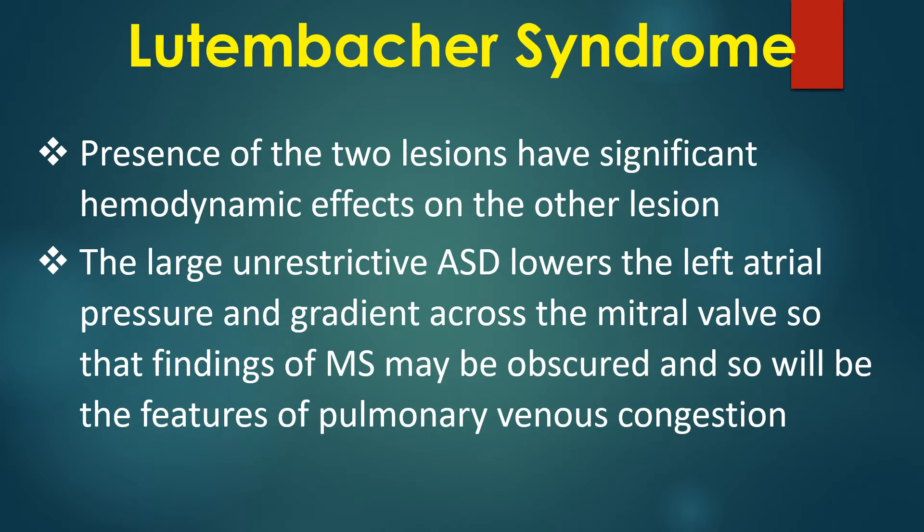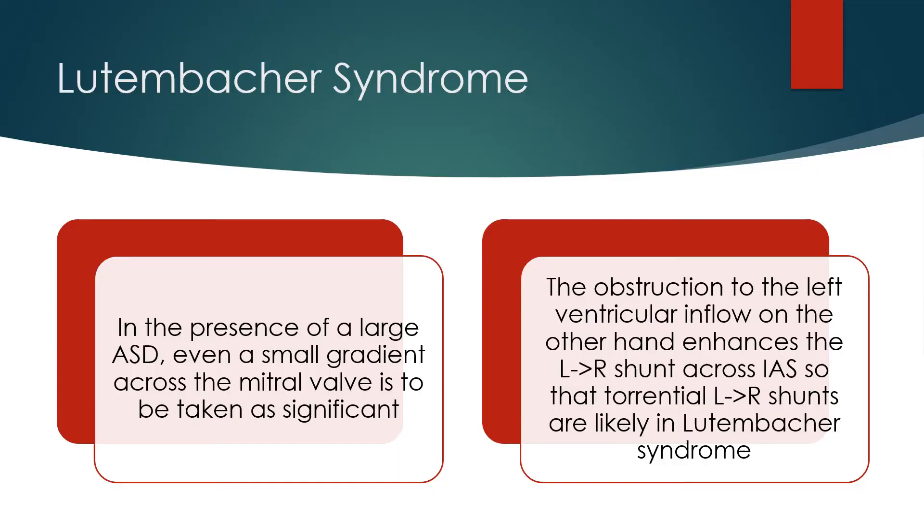The presence of the two lesions has significant hemodynamic effects on each other. The large unrestrictive atrial septal defect lowers the left atrial pressure and gradient across the mitral valve, so that findings of mitral stenosis may be obscured, as will the features of pulmonary venous congestion. In the presence of a large ASD, even a small gradient across the mitral valve is to be taken as significant. The obstruction to left ventricular inflow enhances the left-to-right shunt across the atrial septum, so that torrential left-to-right shunts are likely in Lutenbacker syndrome.